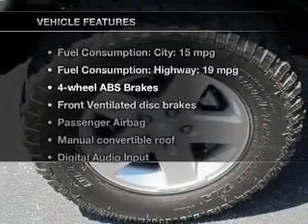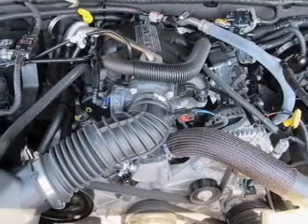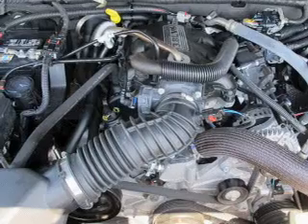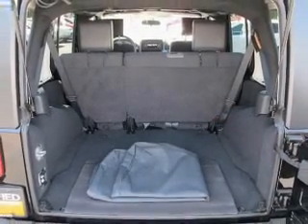Plus, enjoy these notable features that are included in this vehicle: keyless entry, power door locks, power windows, cruise control, an AM-FM stereo with a CD player, satellite radio, and power steering.